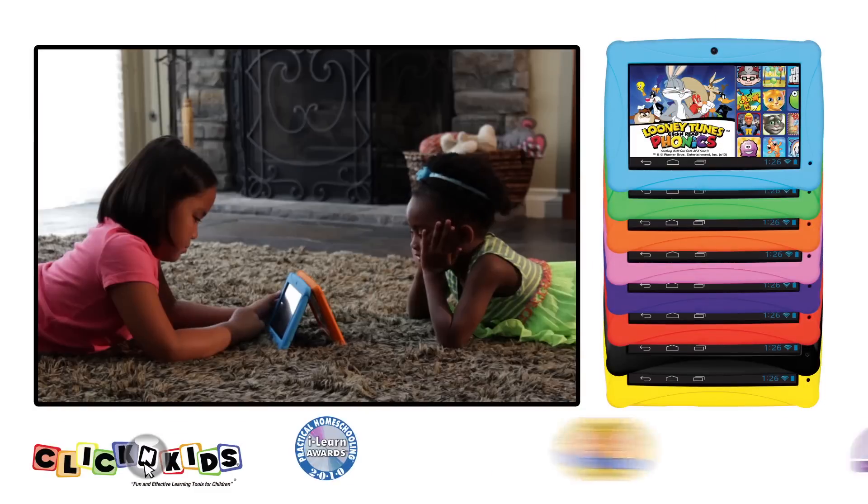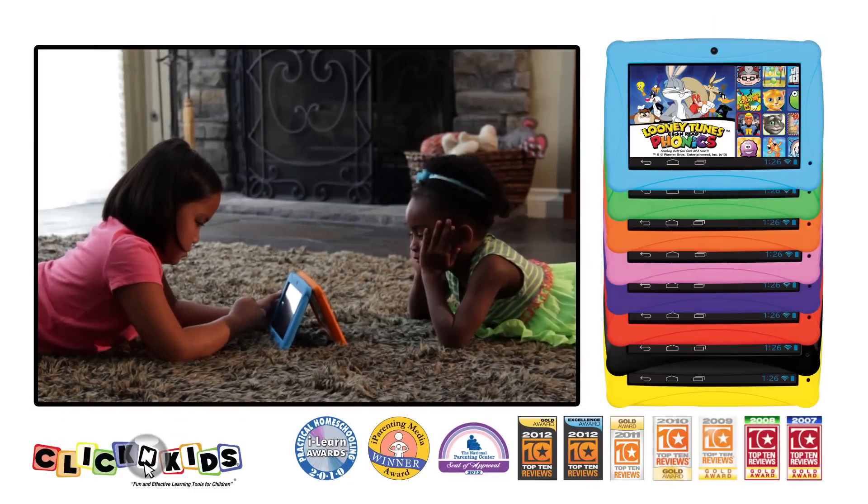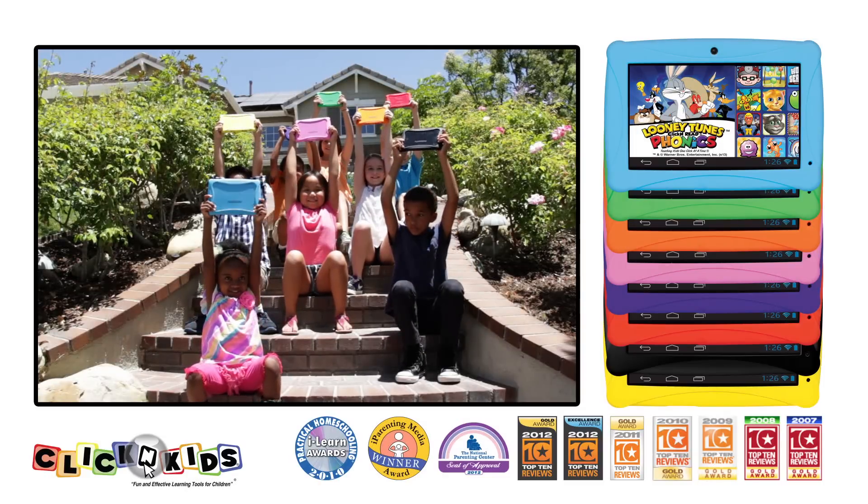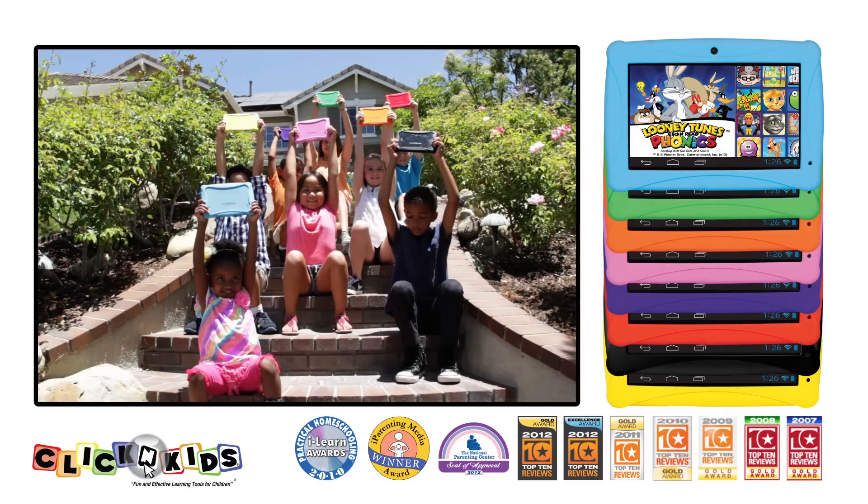So don't settle for less and pay more when you can get more and pay less with the premier kids tablet on the market today. ClickN Kids — loved by kids and trusted by families everywhere.